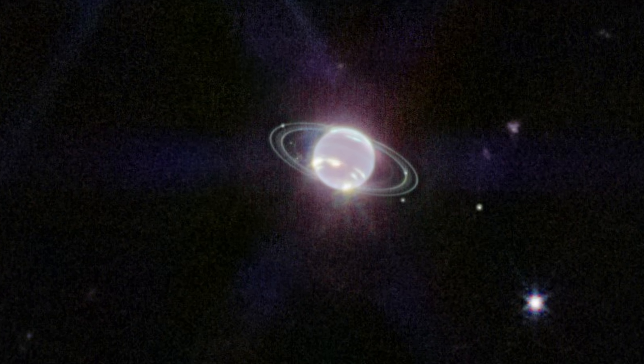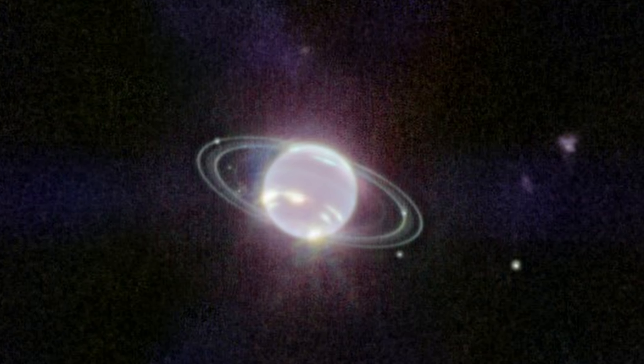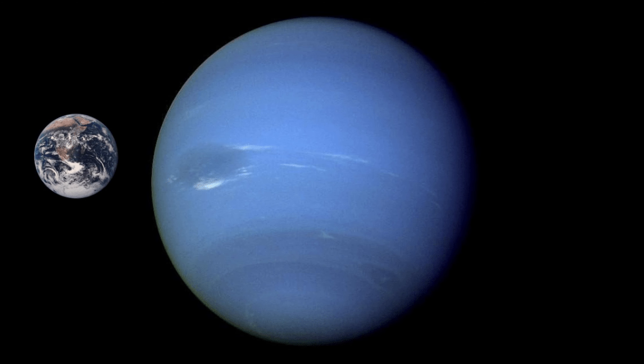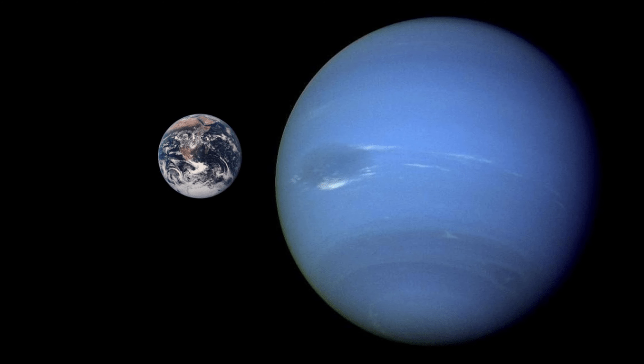For the rings, Neptune has at least five main rings. Starting near the planet and moving outward, these rings are named Galle, Le Verrier, Lassell, Arago, and Adams. These rings are thought to be both relatively young and short-lived. The ring system also has some peculiar clumps of dust called ring arcs. The outermost ring, Adams, has four of them, which are quite prominent. These arcs are strange because the laws of motion would predict that they would spread out more evenly rather than staying clumped together. Scientists now think the gravitational effects of Galatea, a moon just inward from the ring, is what is stabilizing these arcs, basically acting as a shepherd moon.